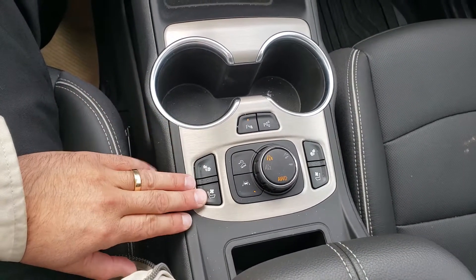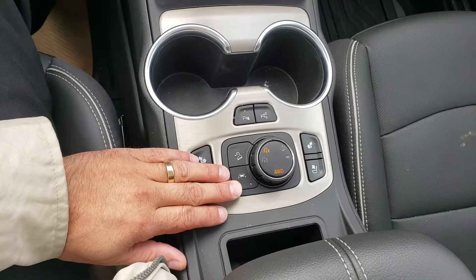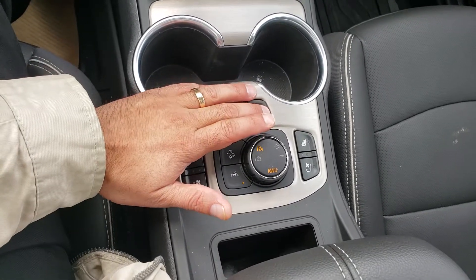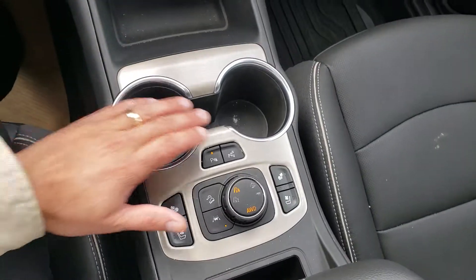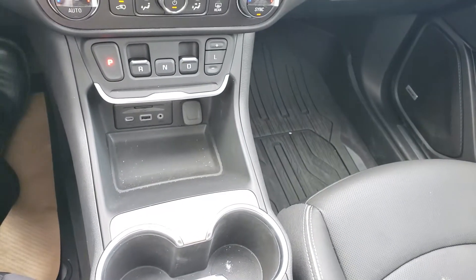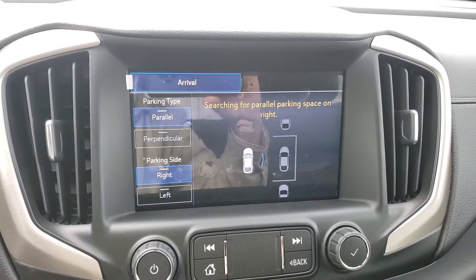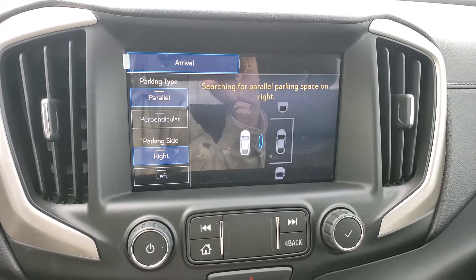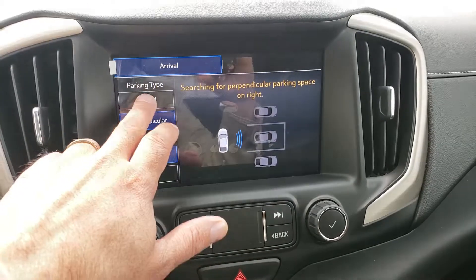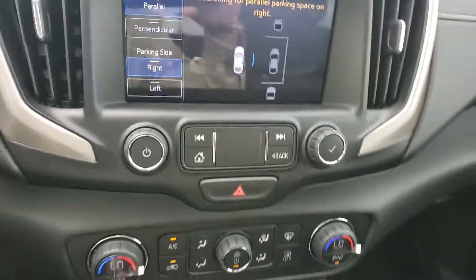We have heated and vented seats, four wheel drive control, and lane keep assist — this will actually nudge you back into your lane. We've got park assist sensors, and this one also has automatic parking, which is pretty cool. Depending on where you're parking, for example if I put it into drive I can push this button right here and it will ask me how I'm going to be parking — is it parallel parking or perpendicular parking like at a mall? And it will help park the vehicle very easily.